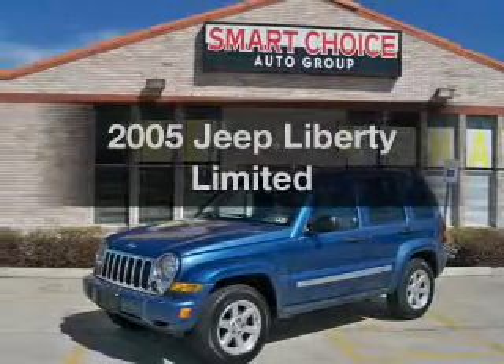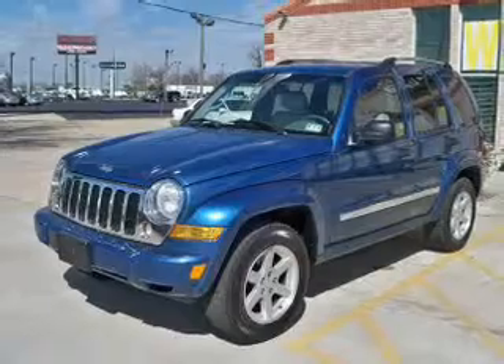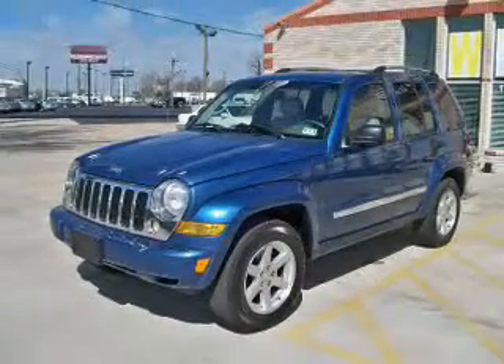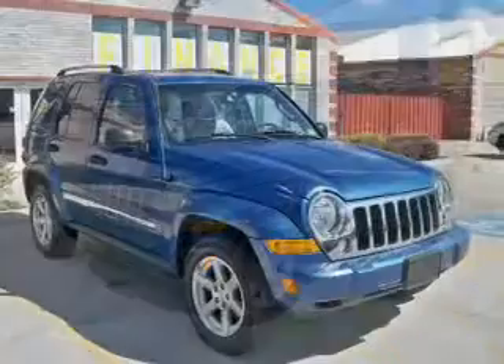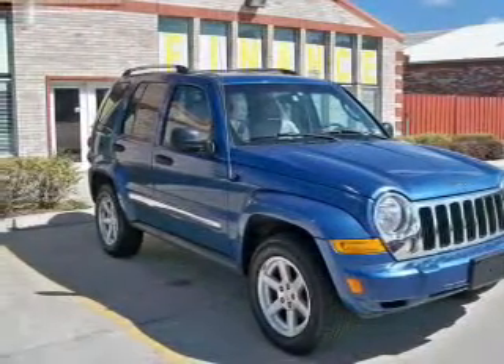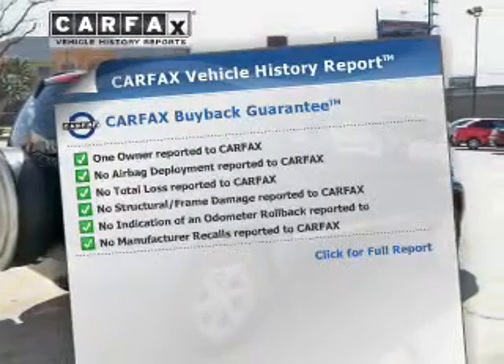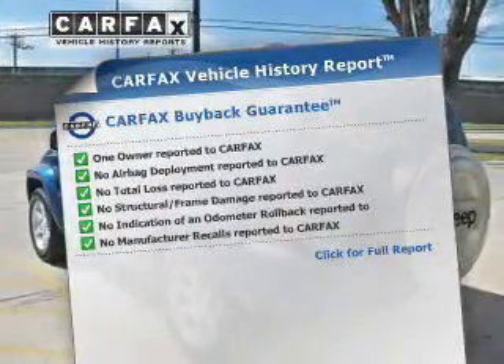Imagine yourself in this 2005 Jeep Liberty. If you're looking for a first-rate auto, this one could be yours today. The powertrain includes rear-wheel drive with a reliable six-cylinder engine driven by an automatic transmission. This vehicle comes with a Carfax report, which reduces your buying risk by providing the vehicle's history before you purchase.